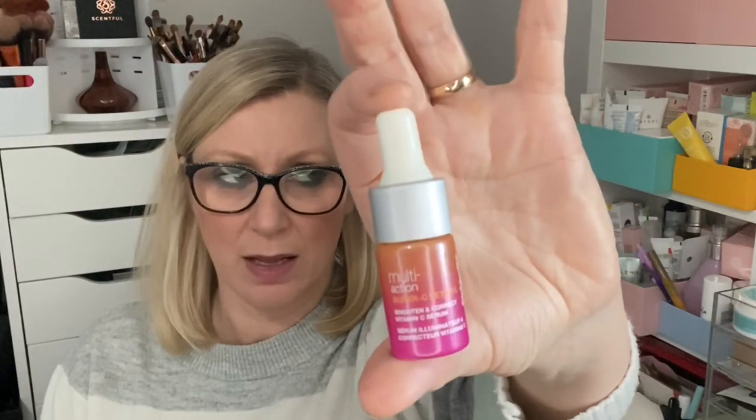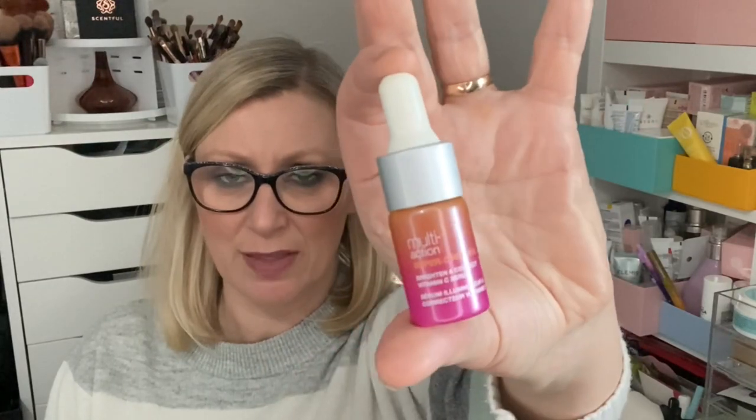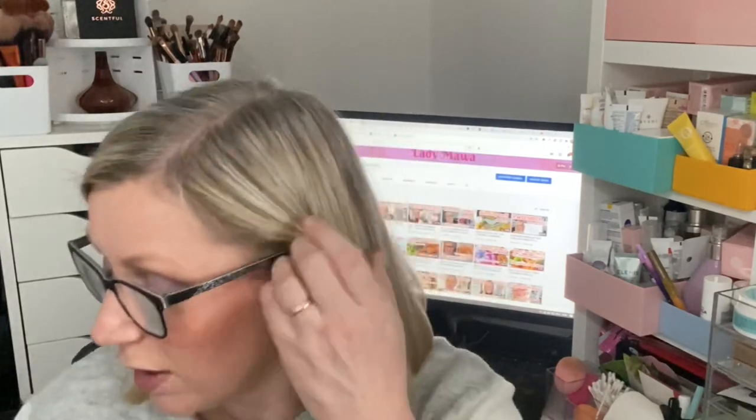I have a Strivectin super C retinol serum — just a little one. I've spoken about this in my burn and turn project, so if you want more information pop on over there. It was nice enough. A lot of these skincare items are so expensive and I don't think I've repurchased most of them, purely because I have a constant supply of skincare coming in through my boxes. From next month I'm going to write proper notes on my skincare — I don't think I'll have as many empties next month.